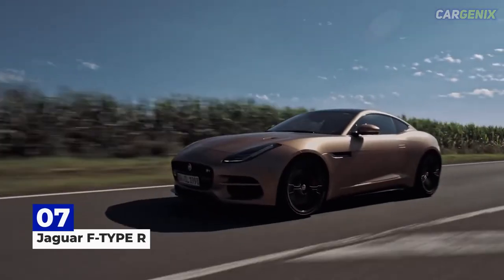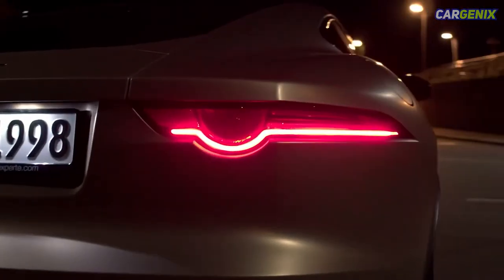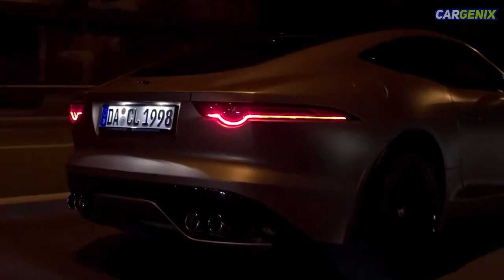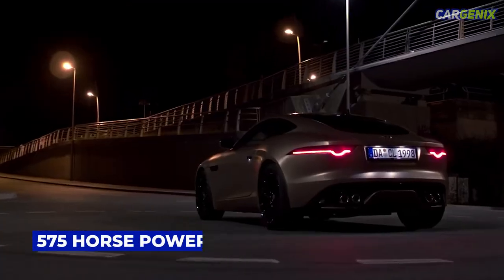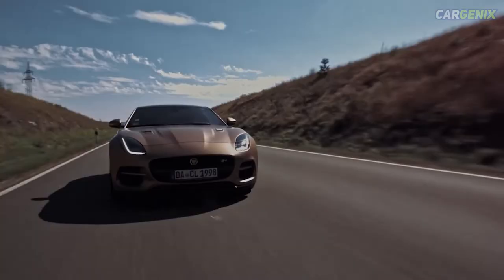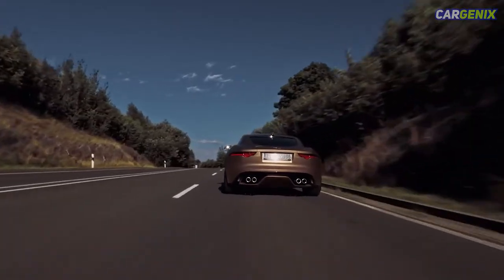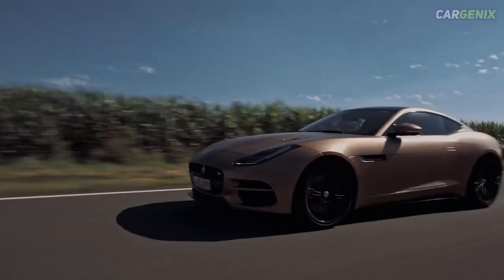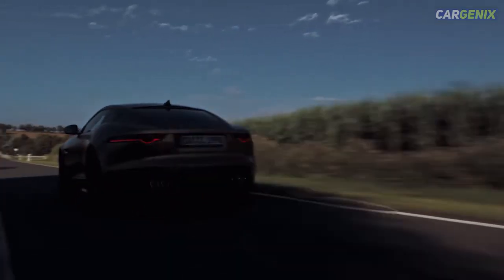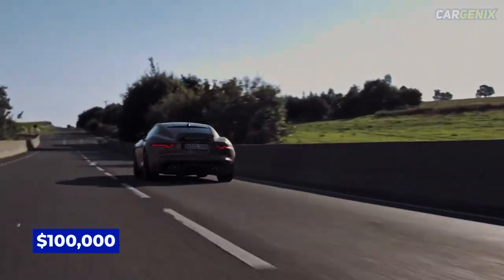Number 7: Jaguar F-Type R. The 2022 Jaguar F-Type R is fueled by a supercharged 5.0-liter P575 V8, which makes 575 horsepower and 516 pound-feet of torque. Both the coupe and convertible claim a top speed of 186 mph. The 0-to-60 time is 3.5 seconds and the quarter-mile time is 11.7 seconds. According to KBB, the coupe's invoice price is just around $100,000.